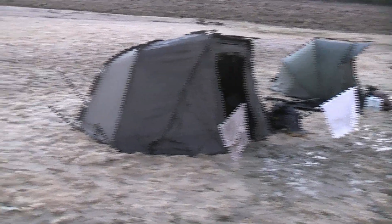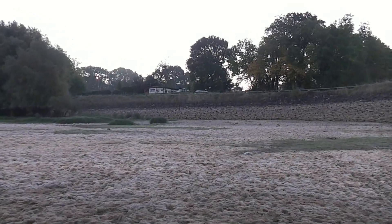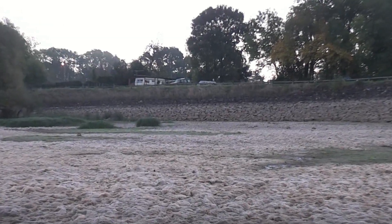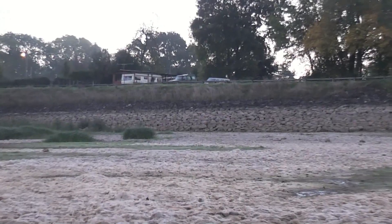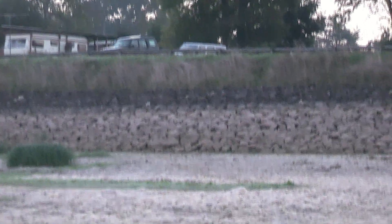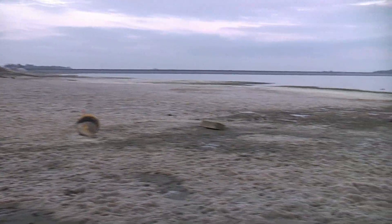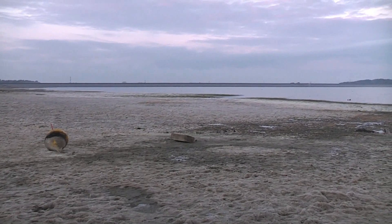We've got base camp set up and it's probably taken us the best part of a day to haul the gear from up there where the cars are. We climbed — or carried, I should say — all the gear down the rocks, which was a bit unsteady when you're carrying leisure batteries and huge boats down all those rocks and then through all this mud. We've carried all the boats all the way down there to that gap over there, which is where we're going to launch from.